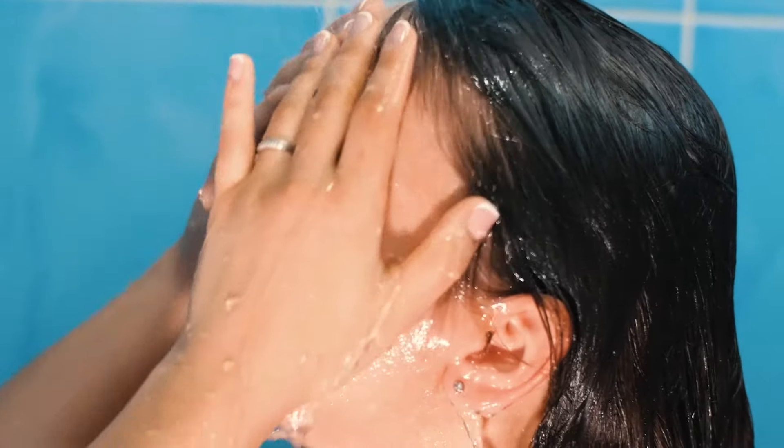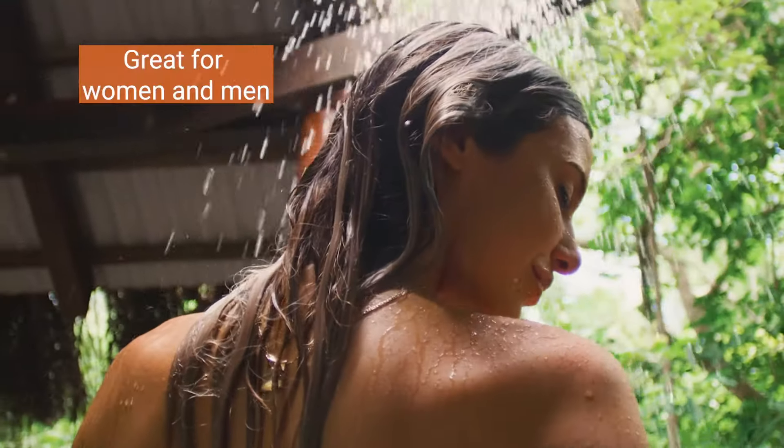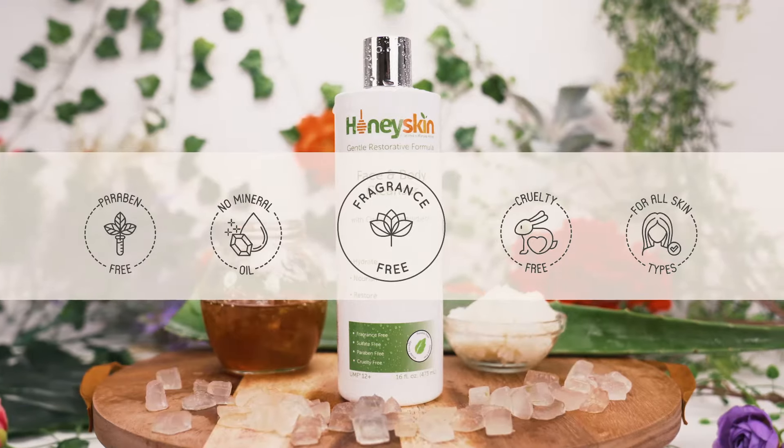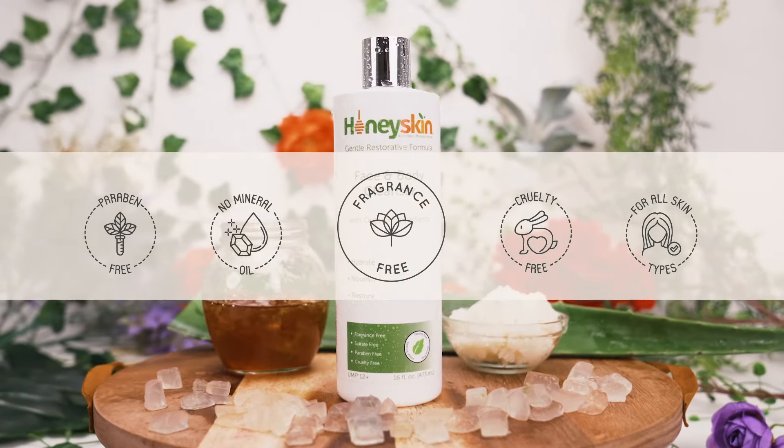our cleanser leaves skin feeling soft and clean without stripping away its natural oils. It's great for women and men alike and is free of fragrance, gluten, sulfates, chemicals, and cruelty.